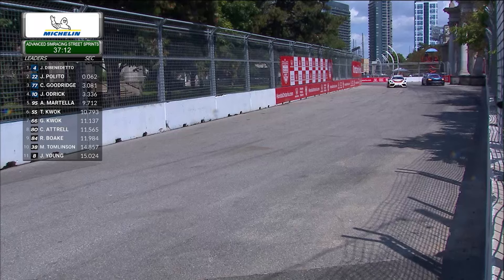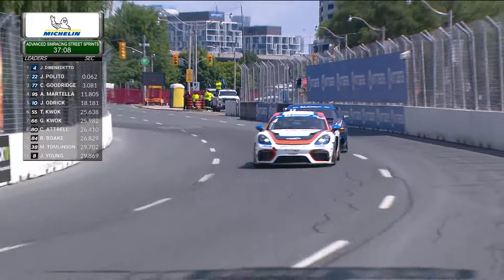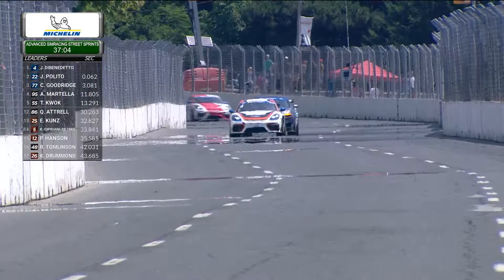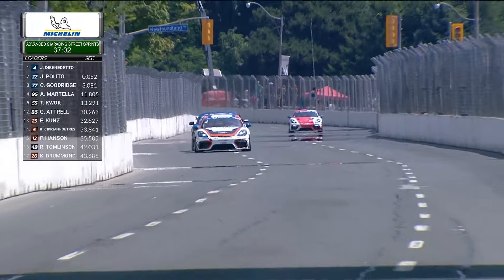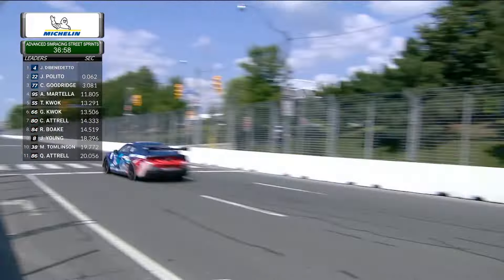As they head into corner number one, Jack Palito is unable to get back around, taking the long way around the outside. He tucks in behind the four car of Justin Di Benedetto, and this is a good battle up front for the lead in GT4 and the overall lead in Sports Car Championship Canada.